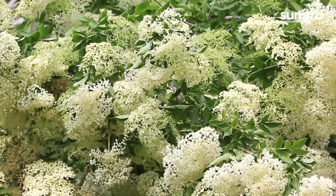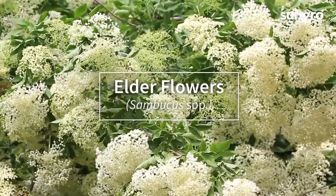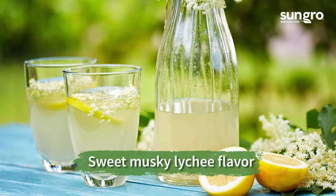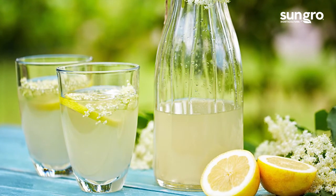Few flowers are as delicate, fruity, and sweet tasting as elder flowers, which bloom from late spring to mid-summer. The white blooms add delicious floral flavor to drinks or desserts, or you can soak them with fruit or juice to flavor jams and jellies.